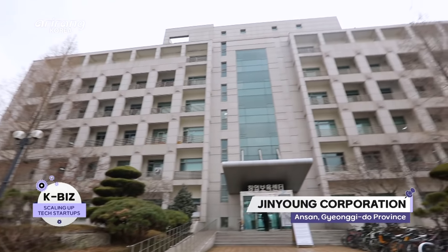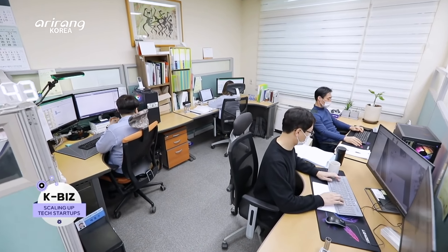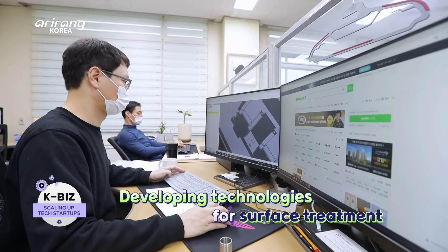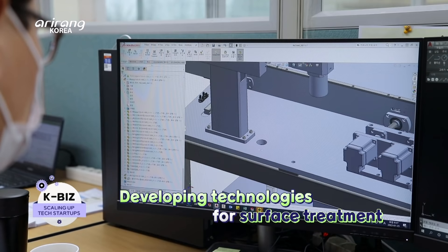Jinyoung Corporation is located in Ansan, Gyeonggi-do Province. The company specializes in producing CNC-EDM, or Computer Numeric Control Electro Discharge Machine, which can be used for the shaping and grinding of ultra-precision parts.